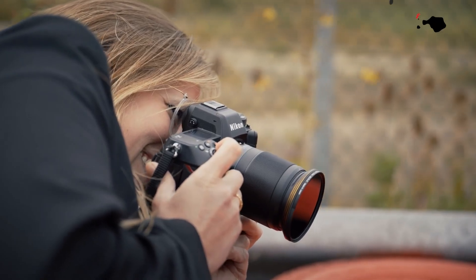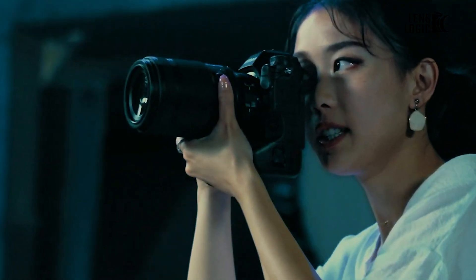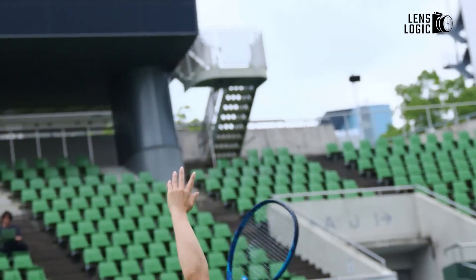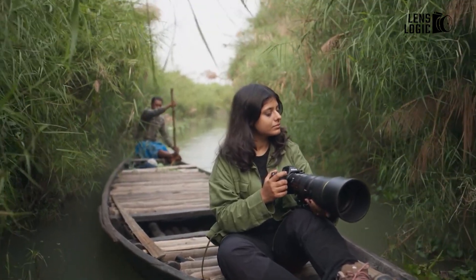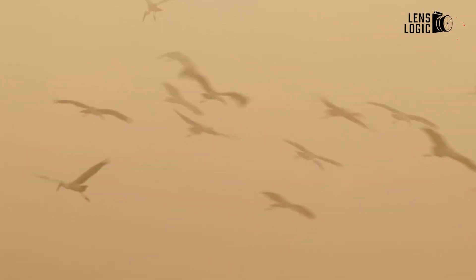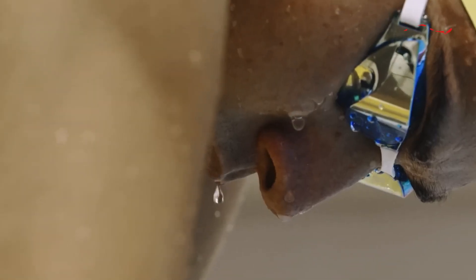The Nikon Z9 II is expected to be an upgraded version of the original Z9, but what makes it stand out is its potential global shutter. A global shutter could be a game-changer for photographers who deal with fast-moving subjects. Traditional rolling shutters can cause distortion, especially when panning or capturing high-speed objects. A global shutter eliminates this by capturing the entire image simultaneously.